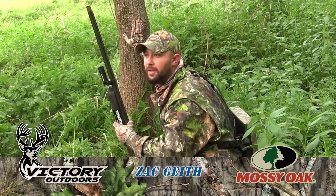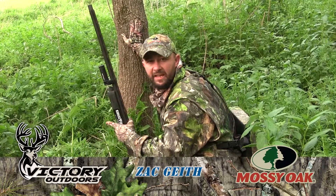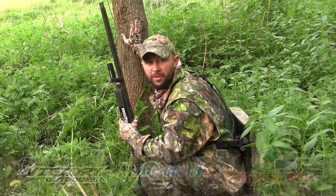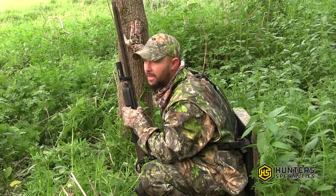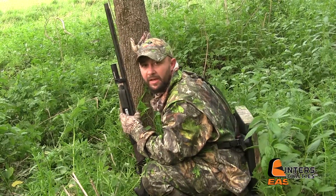Hey folks, it's four season here. We're sneaking in to get set up on these birds. We're going to go no decoys and just be patient. We got to get to this field edge — we think we got a couple turkeys over here to our side and a couple more over here. Stick with us, let's see if we can get it done.